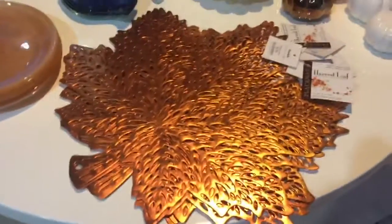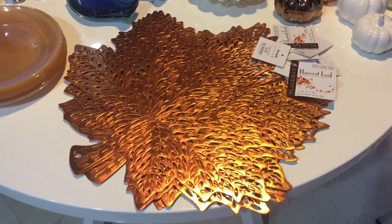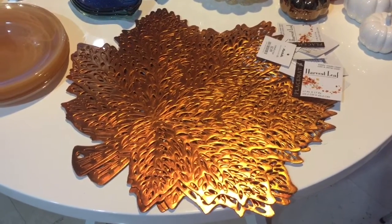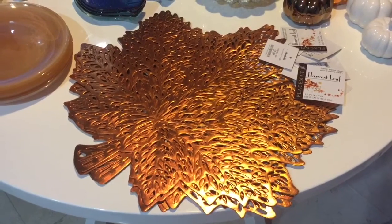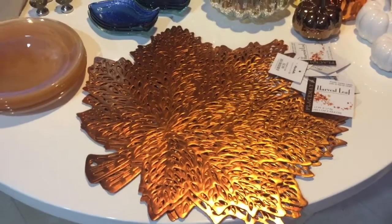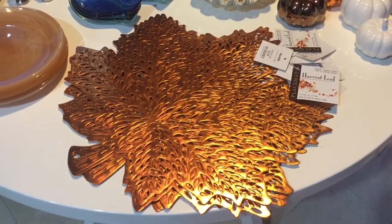Over here I have these beautiful placemats — absolutely beautiful. I have a group of six here; they're this beautiful copper color. I purchased these from Marshalls for a dollar ninety-nine. I'm going to be giving these away, so please make sure that you tune in tomorrow for tomorrow's video and I'll show you how to enter this contest.